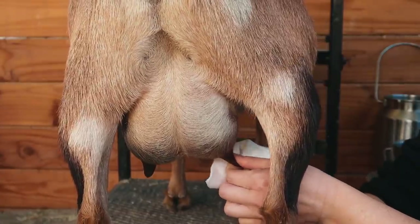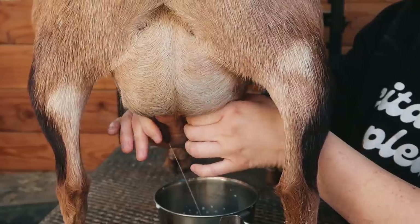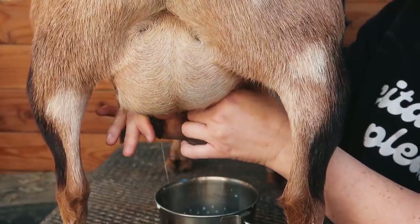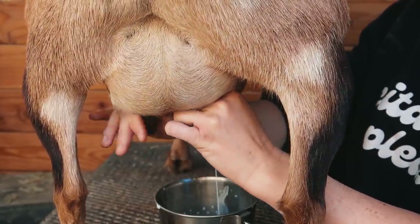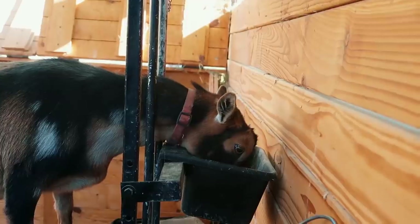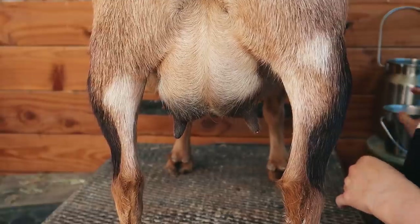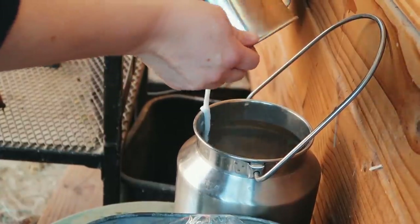The best reward is knowing that I trained a first freshener to the stand. This is Tatum's first year being milked and she's doing amazing — she doesn't kick, she's very patient. She's very new to it so the look on her face always cracks me up, but she's such a sweet doe and I love her udder, so it's such a joy to milk her every day.